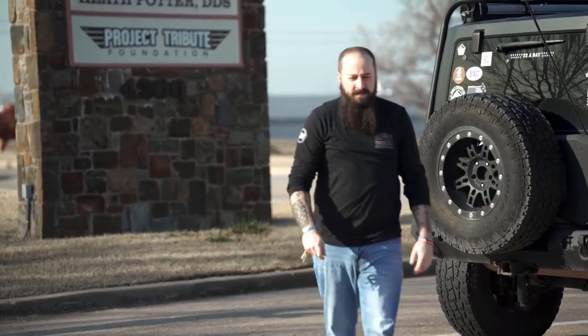In 2019, I built the Tribute Jeep, and I wanted to honor all the line-of-duty deaths for military, police, fire, EMS, and canine. That's where we started putting the names on the back windows.